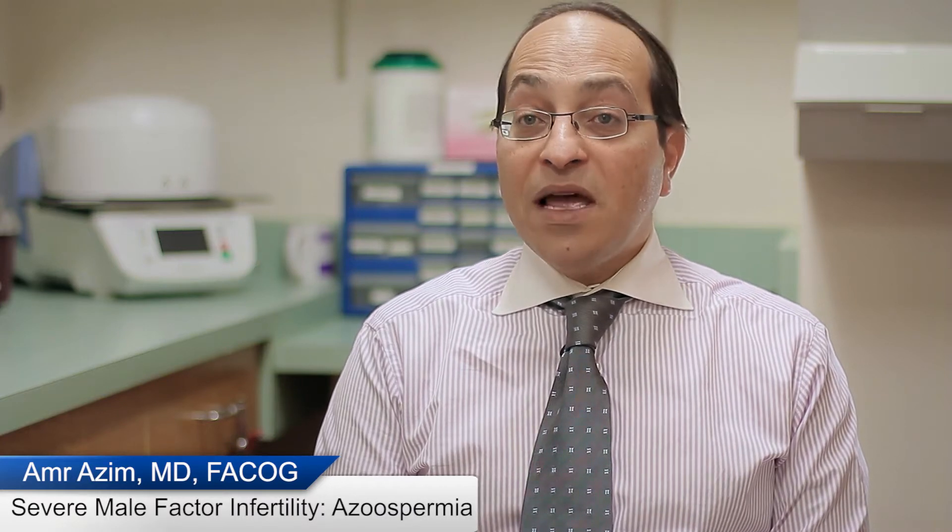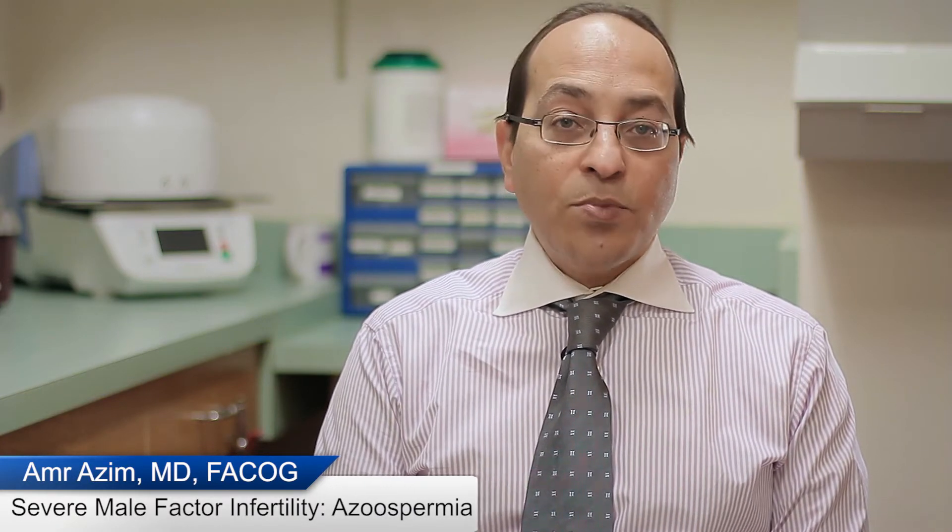My name is Amr Azeem. I'm a reproductive endocrinologist at New York City IVF. I wanted to talk to you today about a severe form of male factor infertility called azoospermia.